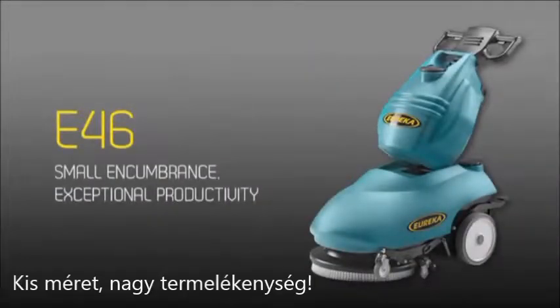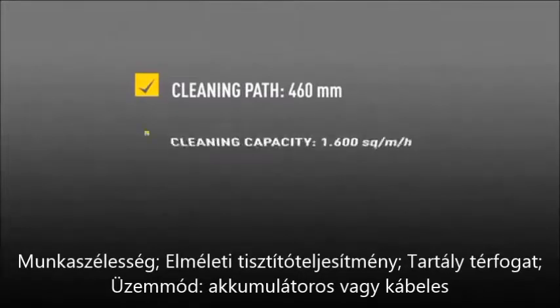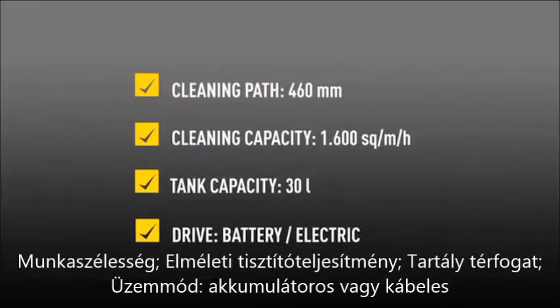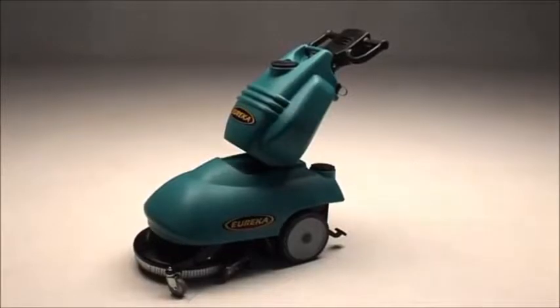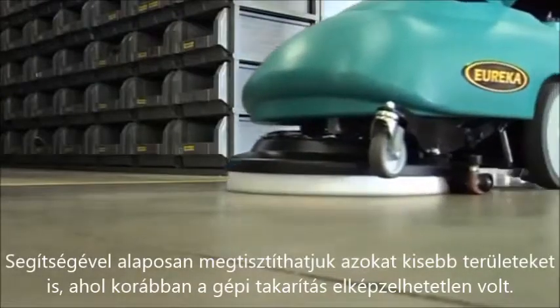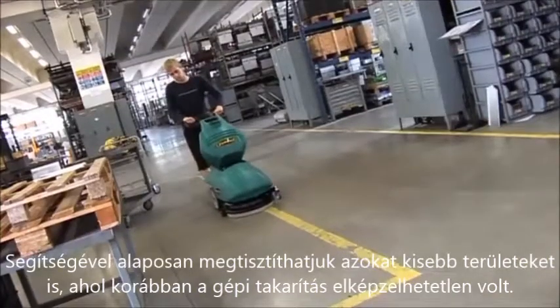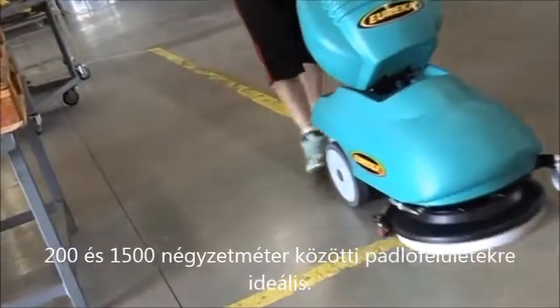Small encumbrance, exceptional productivity. The E46 is a compact, walk-behind scrubber dryer, ideal for cleaning of small and medium-sized areas that you could not clean before. It's suitable for areas between 200 square metres and 1,500 square metres.